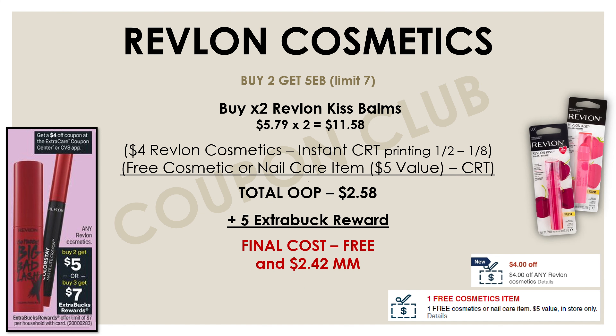Here's another way to do this Revlon deal if you have that free cosmetic item CRT. The Revlon Kiss Bombs are also included in this deal and they're only priced at $5.79 each. Get two of them for $11.58. Use the four-dollar Revlon CRT that's becoming available for everybody this week, along with the free cosmetic or nail item CRT — the send-a-card that came out last week. Both of those coupons together take off nine dollars, bringing out-of-pocket down to $2.58. Then you'll get back a five-dollar Extra Buck, making these free and a $2.42 money maker.